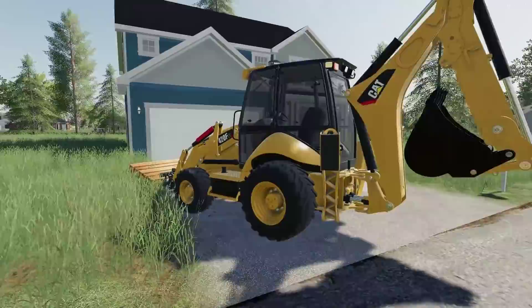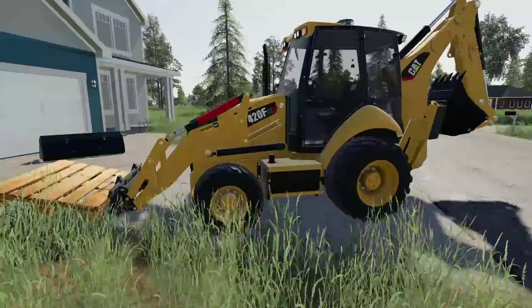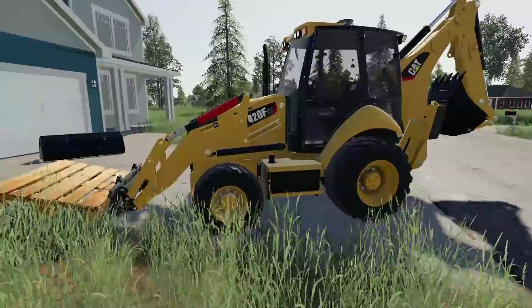Hope you guys enjoyed today's landscaping project — a pretty big one for us with lots of small parts that really needed to come together to complete it. Thanks for watching, stay tuned for the next one, and subscribe for more.